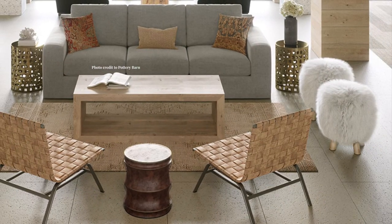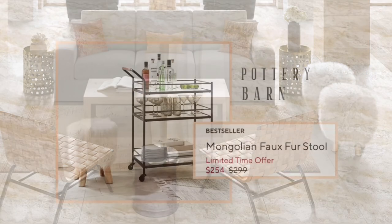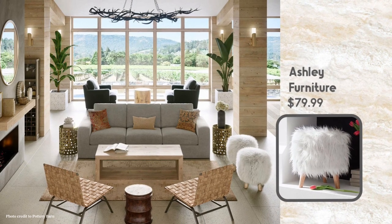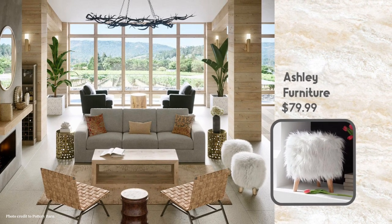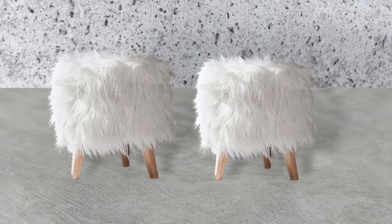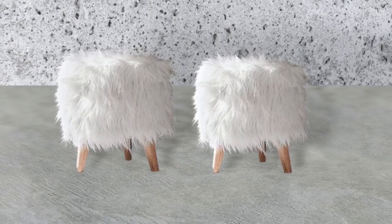Next, feast your eyes on the fuzzy stools over there to the right. These are the Mongolian Faux Fur Stool — $254 each on sale right now — and I think they're so adorable. I found a dupe at Ashley Furniture for $79.99. The shape is not as uniform as the Pottery Barn version, but they are a really nice dupe and the price is fantastic.